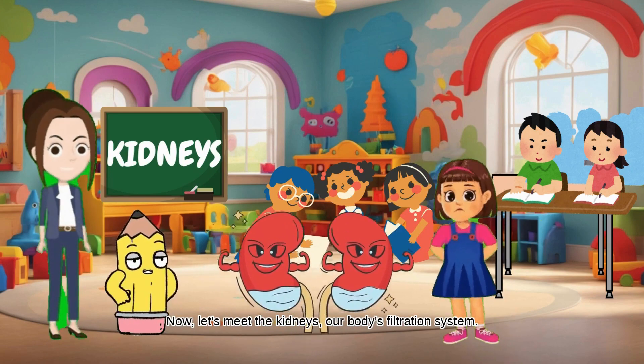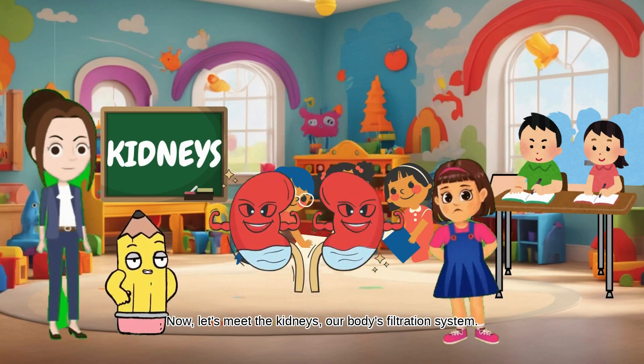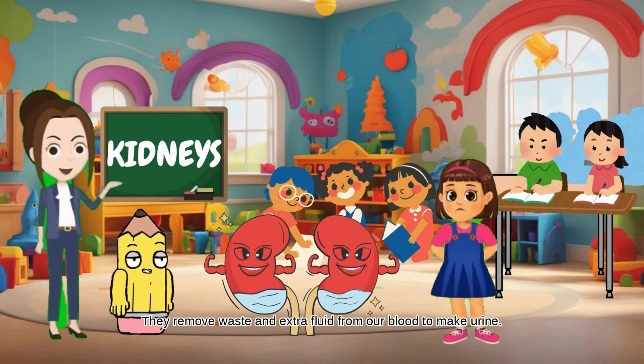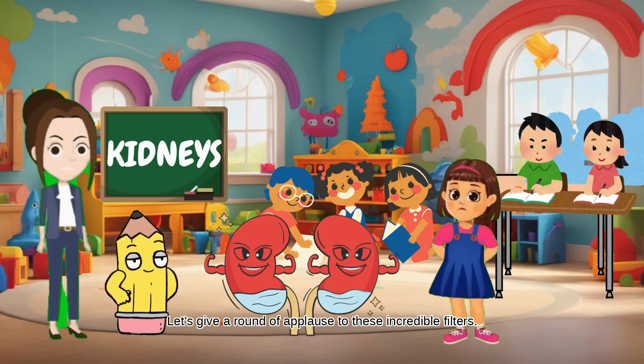Now, let's meet the kidneys, our body's filtration system. They remove waste and extra fluid from our blood to make urine. Let's give a round of applause to these incredible filters.